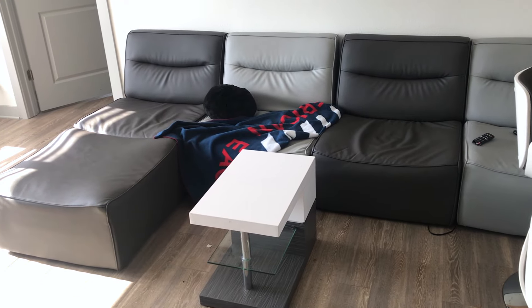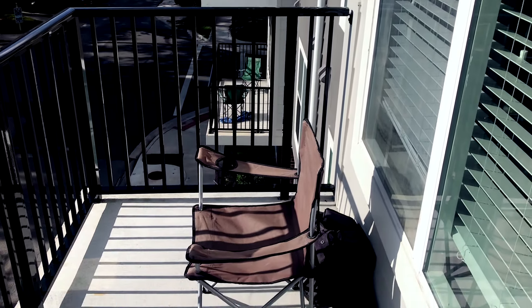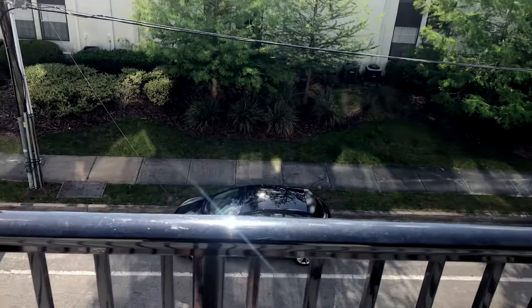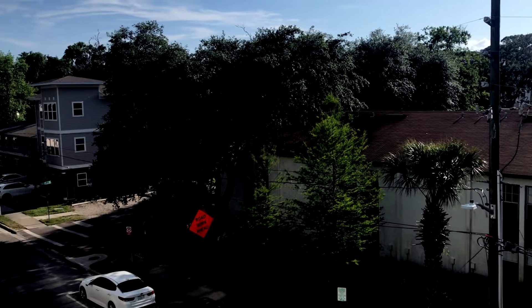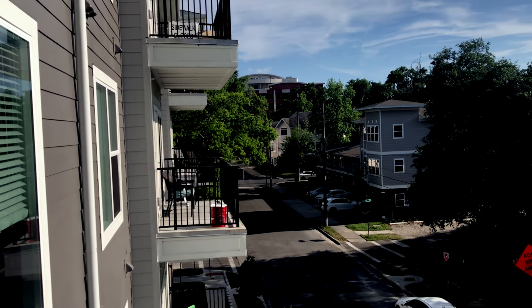Here you can see the couch. It does come furnished, so all the common areas come with all that stuff — the couch, the TVs, all of that. Another nice bonus of this apartment is that it comes with a balcony. Not the most amazing view in the world, but still a nice view nonetheless.